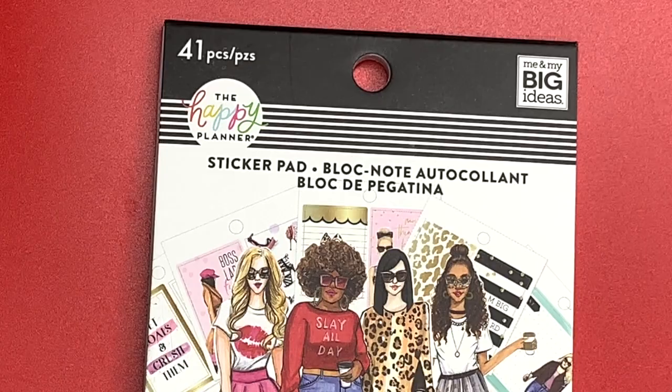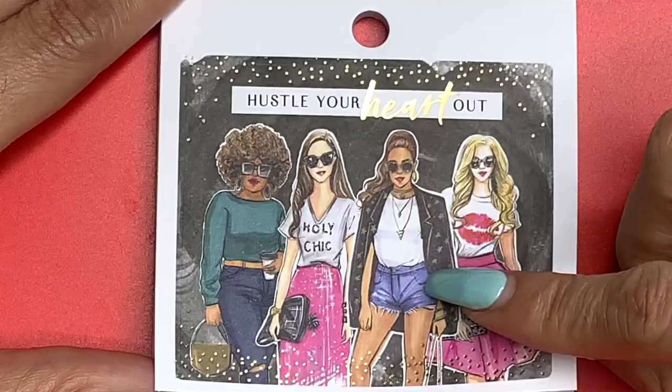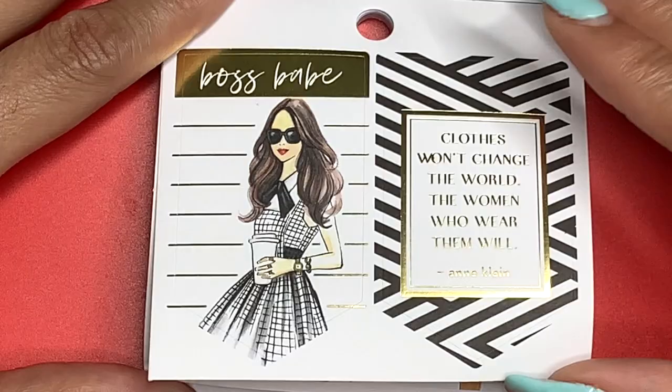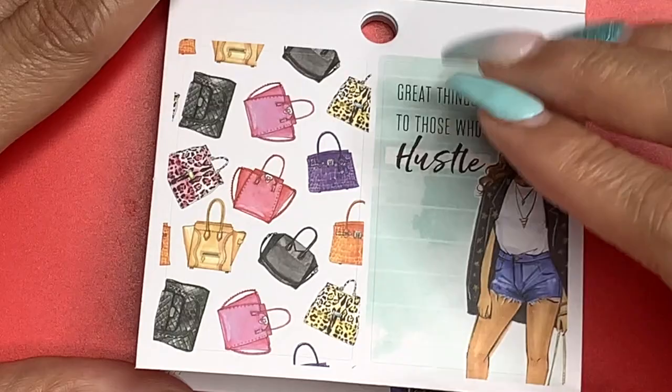The last one — and the reason I chose this red background — is Boss Babes. 'Hustle Your Heart Out' with gold foil. Here's the boss babe — black and white classic with red lips and her Starbucks. 'Clothes Won't Change the World, the Women Who Wear Them Will.' Look at this camo jacket — 'Great Things Happen to Those Who Hustle,' and a full box of purses.